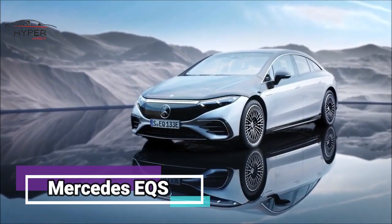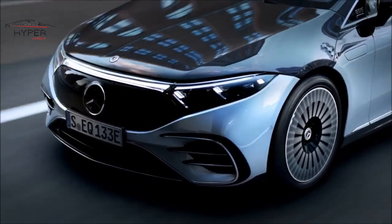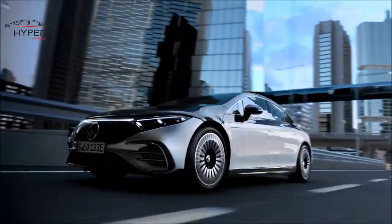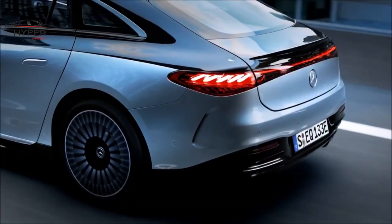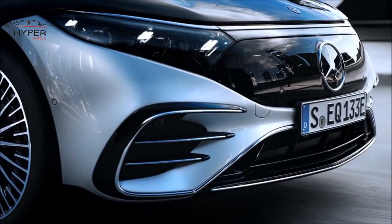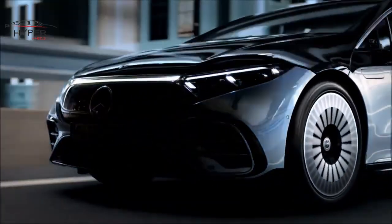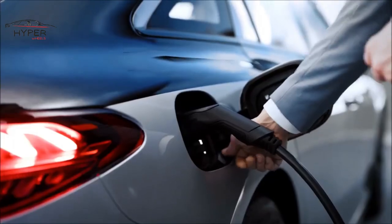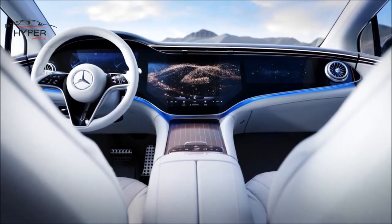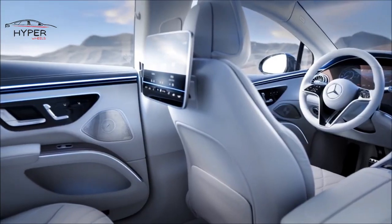Number 4: Mercedes EQS. The Mercedes EQS is an all-electric luxury sedan that showcases the German automaker's commitment to electric mobility. The EQS boasts a sleek and futuristic exterior featuring a smooth silhouette and aerodynamic lines. The front grille is replaced by an illuminated panel, giving it a distinct look. Inside, the cabin is spacious and luxurious, with high-quality materials and advanced technology.